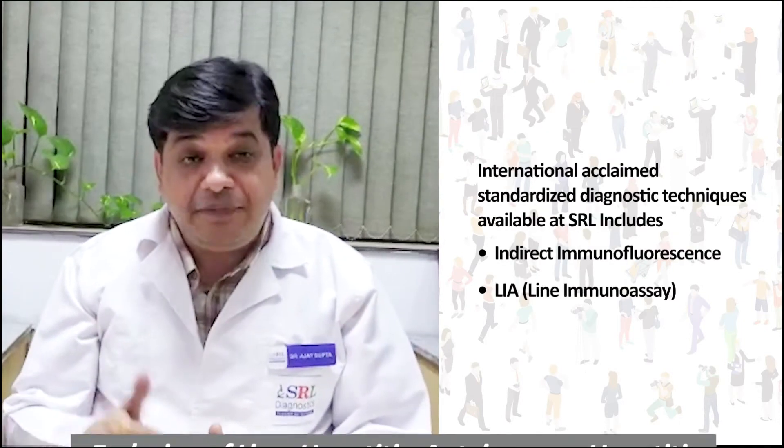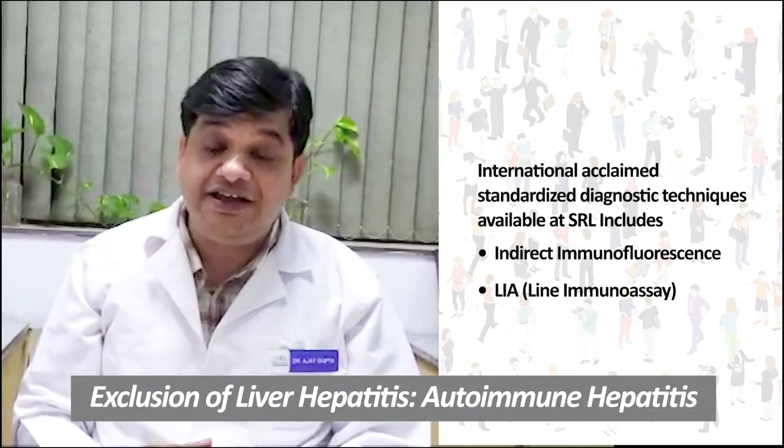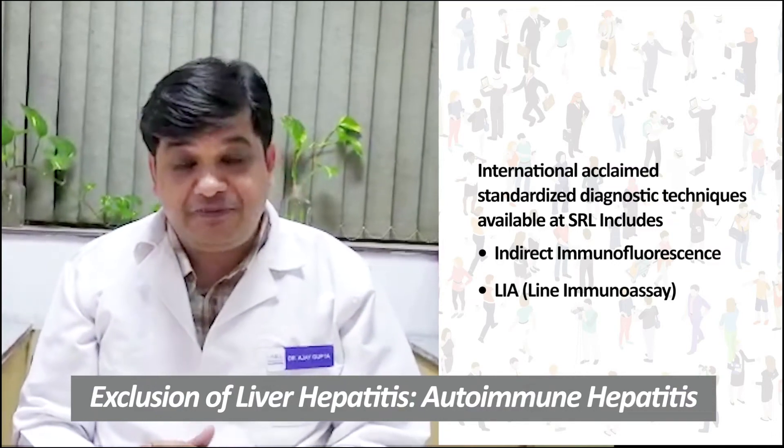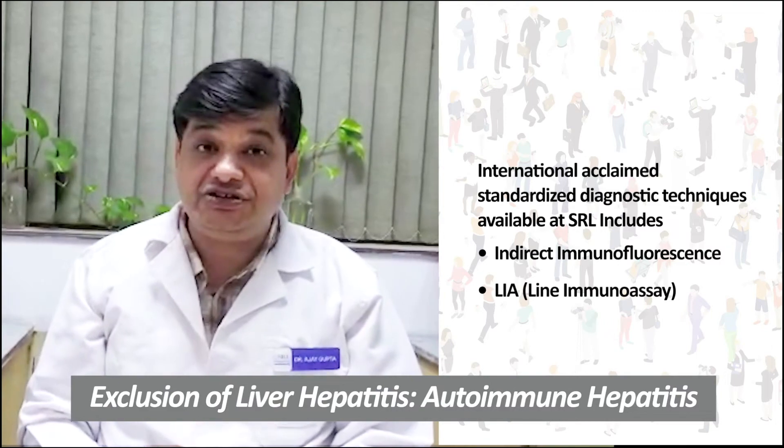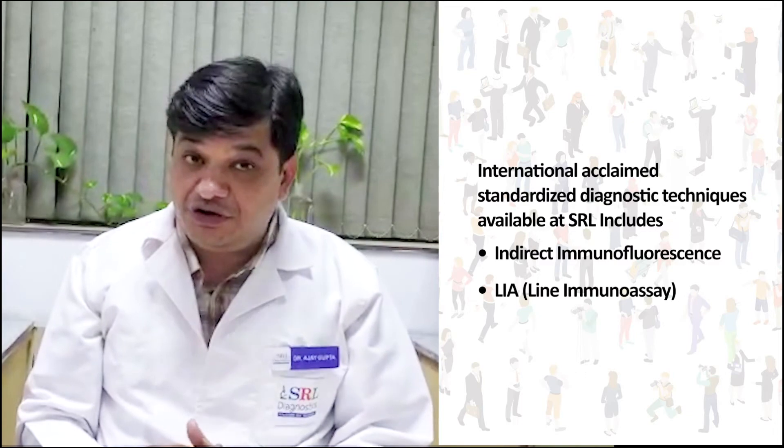At SRL, we offer a battery of investigations ranging from immunofluorescence to line immunoassay. We have specific panels which help clinicians to conclude whether a patient is suffering from some sort of autoimmune liver disease or not.